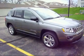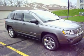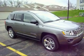Hi, this is Craig Dennis. Welcome. This is the new 2011 Jeep Compass Limited.